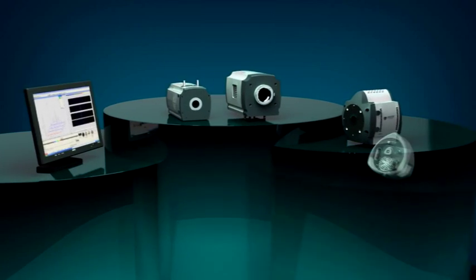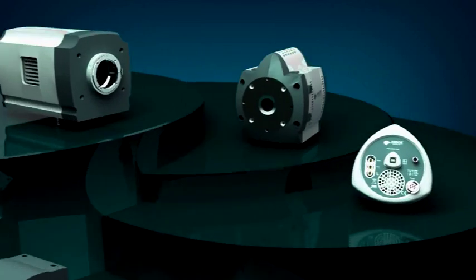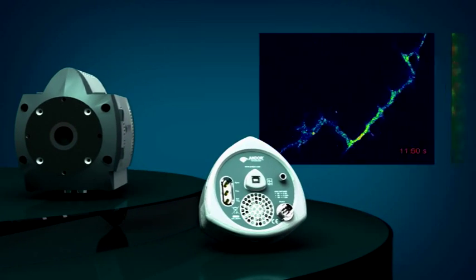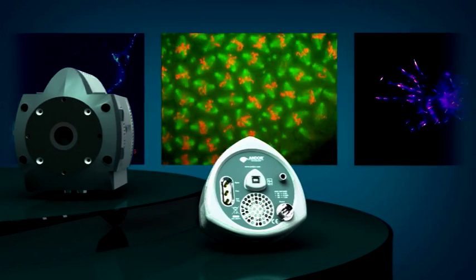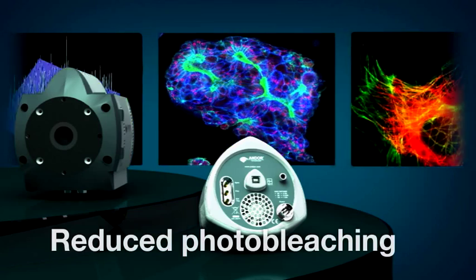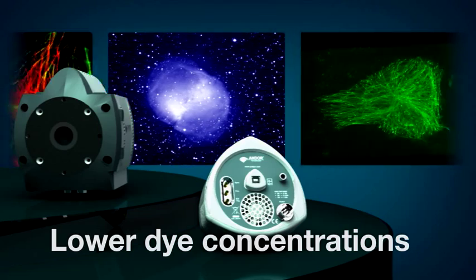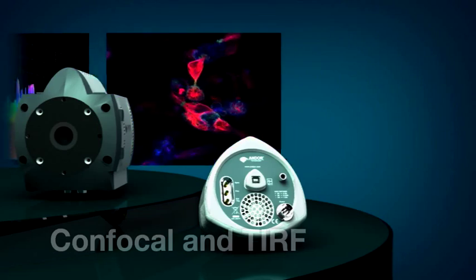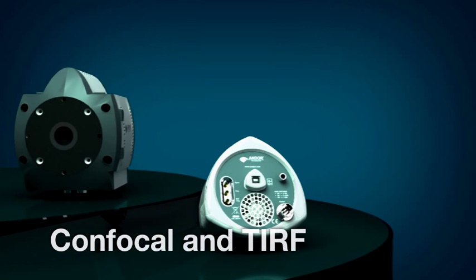As the world's leading manufacturer of performance EMCCD cameras, Andor continues to break detection boundaries across a diversity of challenging applications, including single molecule detection, fluorescence microscopy of living cells, adaptive optics, photon counting, sub-diffraction nanoscopy, x-ray tomography, atom trapping, and luminescence detection.